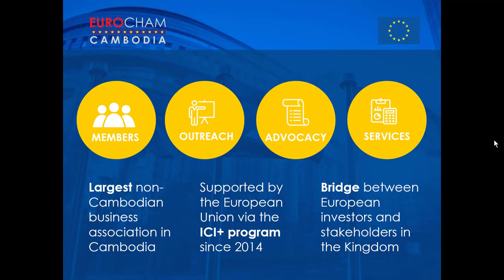Eurocham is currently the largest non-Cambodian chamber in the country, and our activities are focused around four main pillars. The first is members, which includes events and networking sessions. We have our outreach department where we promote Cambodia to outside investors. We have our advocacy department where we work with members and the Royal Government to improve the ease of doing business in the Kingdom. And finally, services, my own department, where we support companies entering, enhancing, or expanding their activities in Cambodia through paid advisory services.